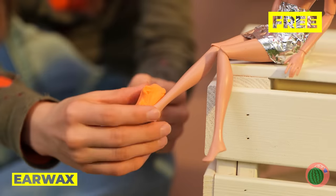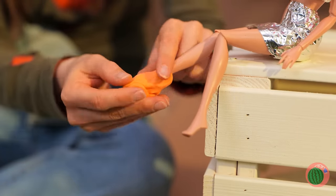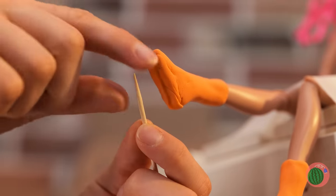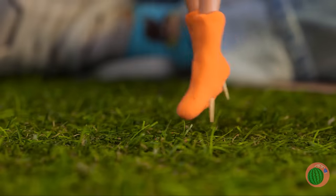Now that's a lot of earwax — there's enough to make boots. How about some heels? This toothpick's two-in-one. These boots were made for walking.